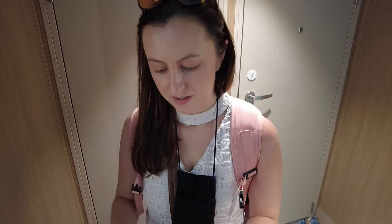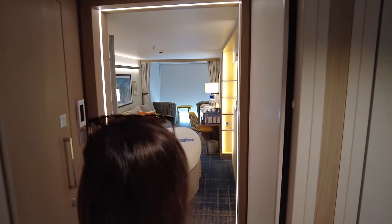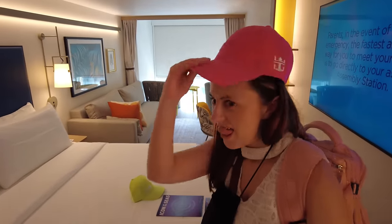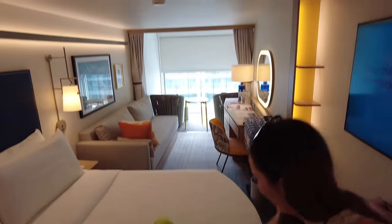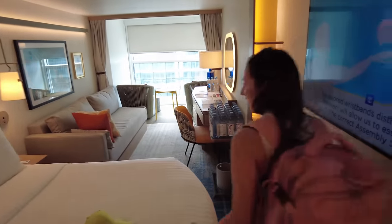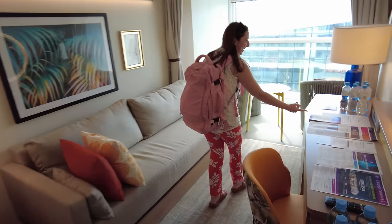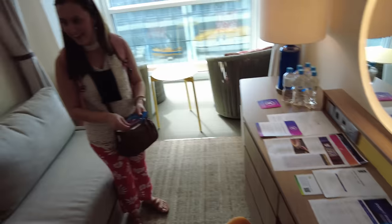We just boarded Icon of the Seas and our room is already ready. This is an infinite balcony room. The window is opening and all the lights turned on as we entered. We have free hats — can I get the pink one? It's so cool how it opens as we come in. I wonder if it closes to save on electricity for air conditioning. There are so many papers — I hope one of them is a cruise compass. Oh, there it is! It smells so fresh and new.